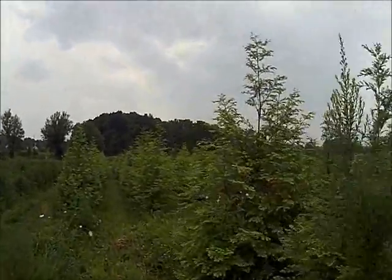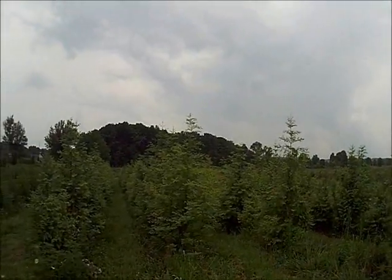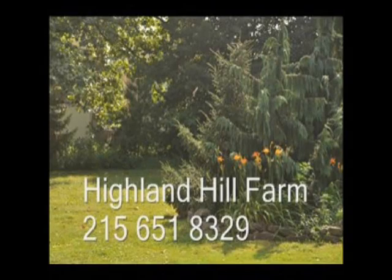A paranoid person likes this fast growth — they're afraid they won't live to see it. And you, too, can have dawn redwoods in your landscape. Call us at 215-651-8329 for your dawn redwood trees at Highland Hill Farm.